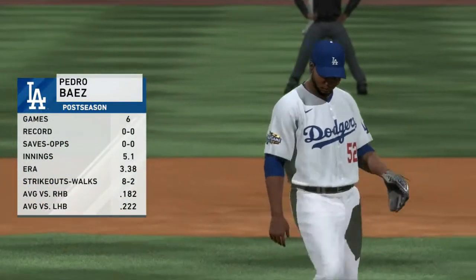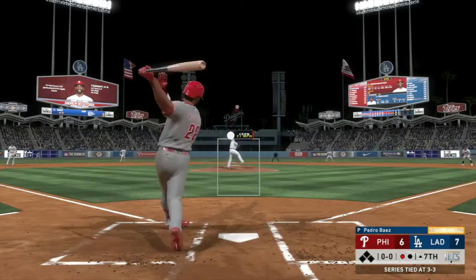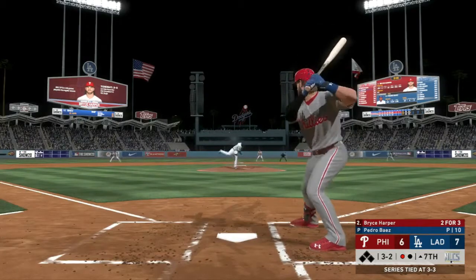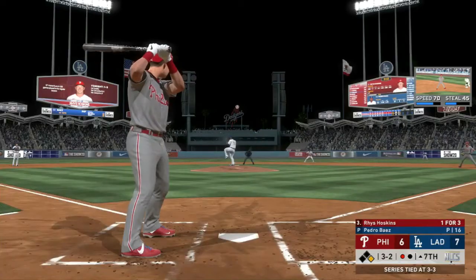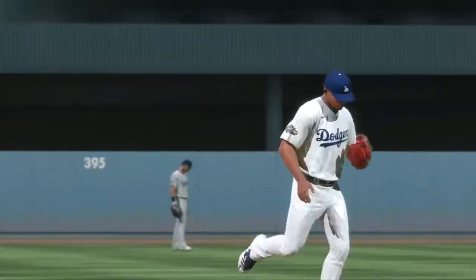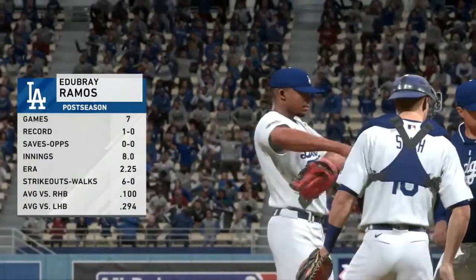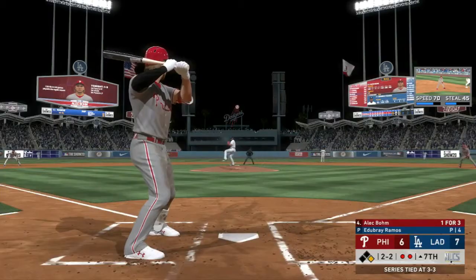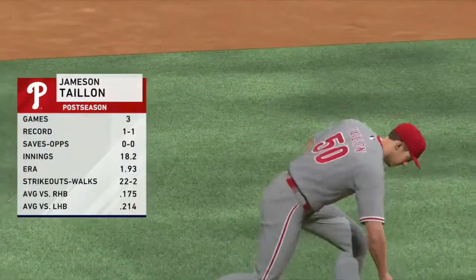Pedro Baez in — in 6 games, 5.1 innings pitched, 3.38 ERA, 8 strikeouts to 2 walks, and both lefties and righties batting sub-.250 against him. McCutcheon goes down via the punchout — possibly his last at bat in Philadelphia. Top of the seventh, 3-2 count and Harper gets himself a nice one-out single with the count full. Hoskins goes down via the low slider, chasing in the dirt — one of Baez's best pitches. Edebre Ramos comes in now. Alec Boehm gets that one to the shortstop for a forced out at second.